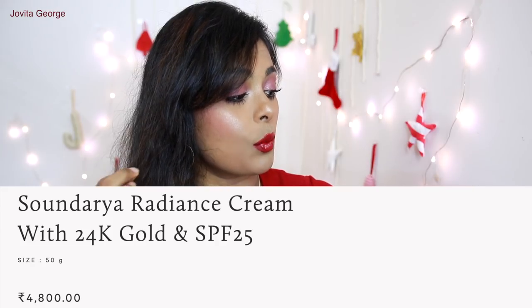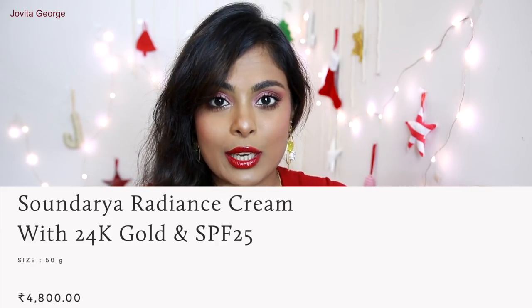How rude of me — I have not told you what the name of this moisturizer is. Forest Essentials has a couple of moisturizers, and this is the Soundaria Radiance with 24 karat gold and SPF 25. I don't believe that topical application of gold on your face or body can aid in beauty. It cannot really deliver any skincare benefits because the gold molecules are just way too large to penetrate into your skin. So it has an aesthetic and luxurious value — your moisturizer has gold in it — but it's really not doing anything to your skin.